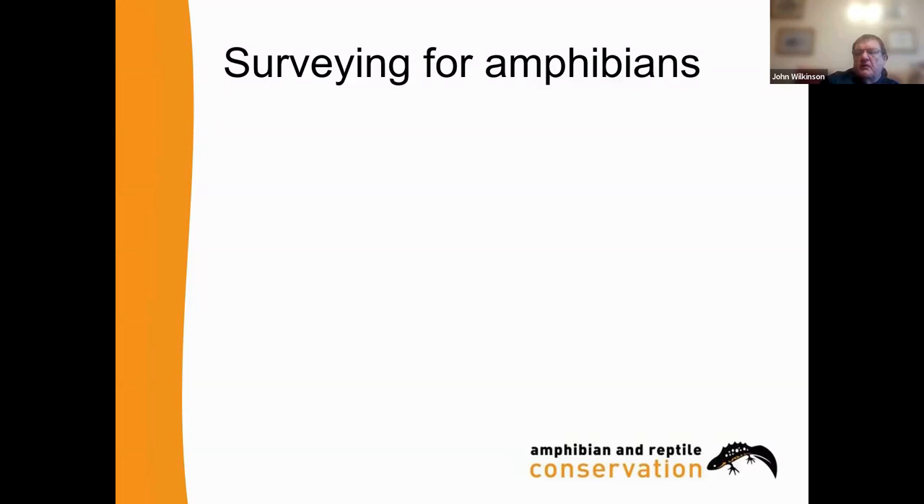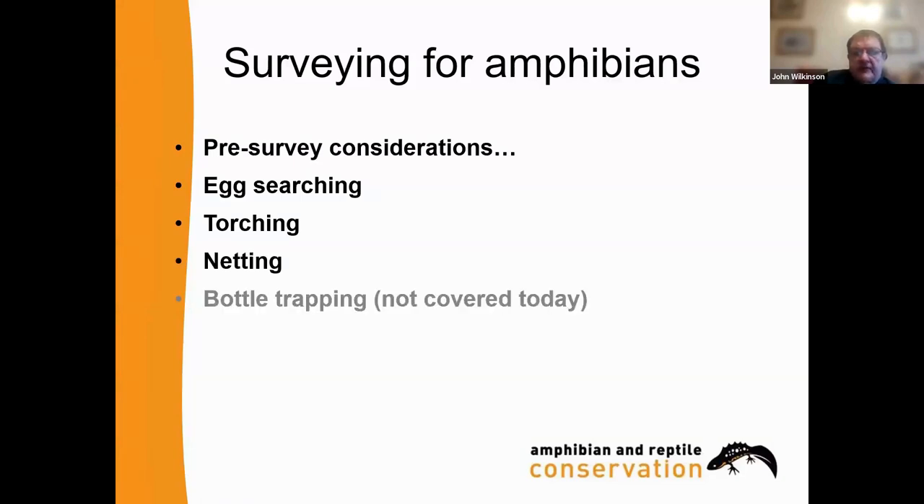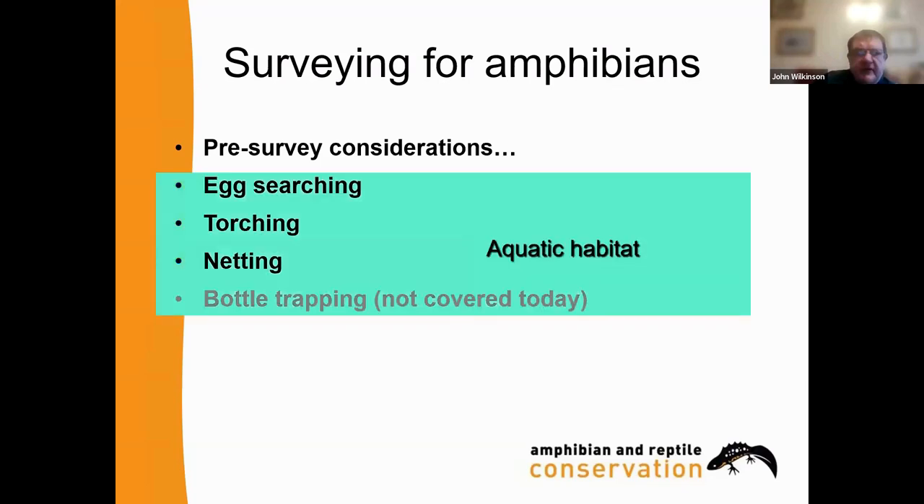Moving on to surveys for amphibians. There are some additional pre-survey considerations. We'll look at egg searching, torching, netting, and we'll mention bottle trapping, but we're not covering that today as it's a more advanced technique requiring more practice. With great crested newts, bottle trapping requires a license. Those are our aquatic methods, and I'll briefly mention refuge searching, which can also be used for amphibians.